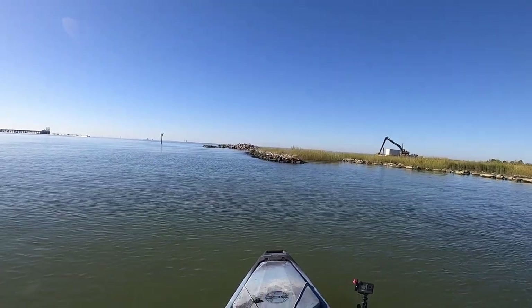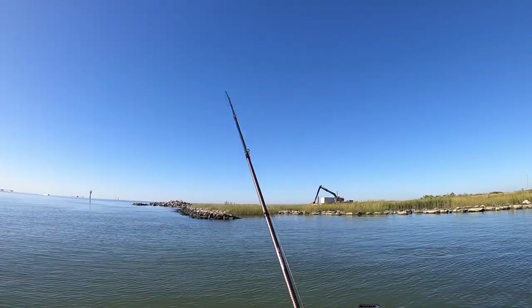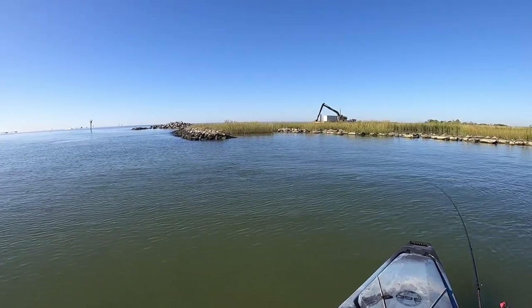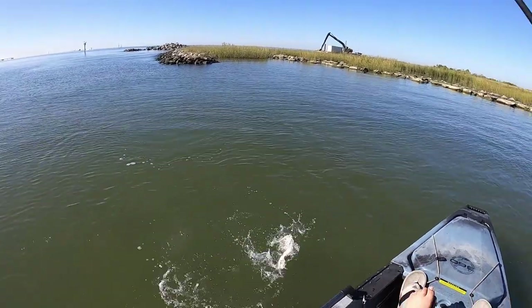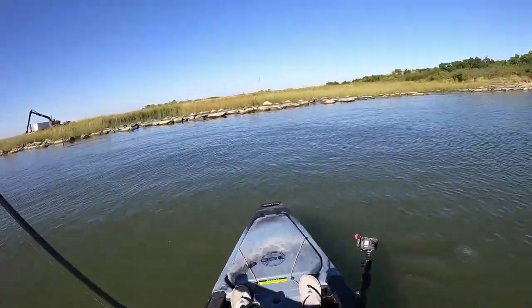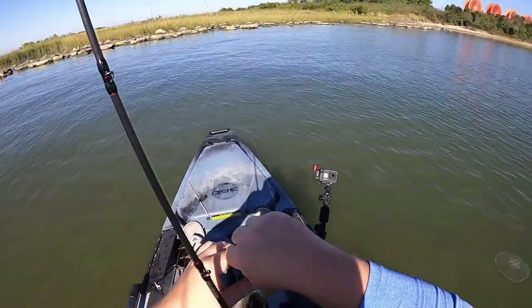There he is — fish on! Feels like a decent one. Golly, that didn't take long — first cast up against the rocks. Feels like a good trout... nope, a little red! I see you, Mr. Redfish. Hopefully one of many — I'm sure we'll catch some redfish that get a little bigger than this one.